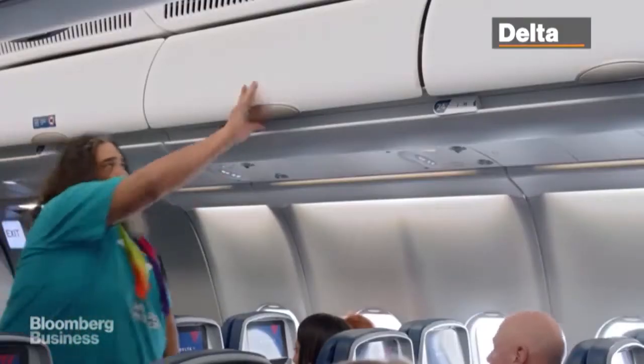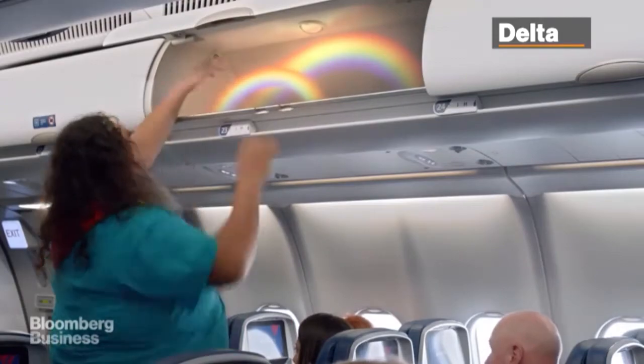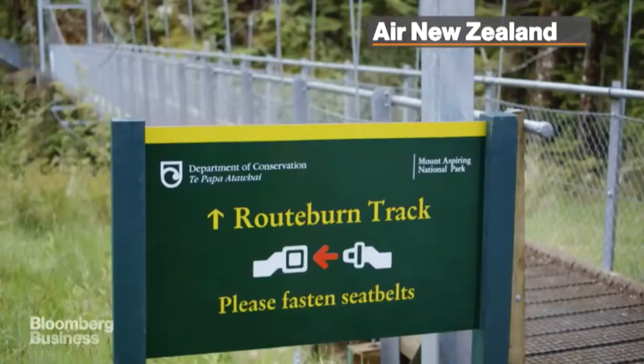Welcome aboard and thanks for flying with Delta. Be sure all carry-on items are securely stowed in an overhead bin, and ensure all aisles, exits, and bulkhead areas are clear.